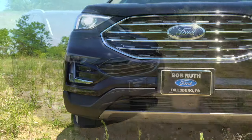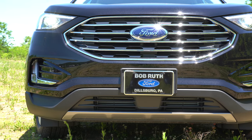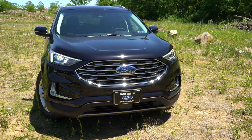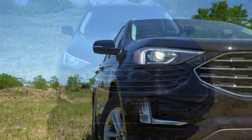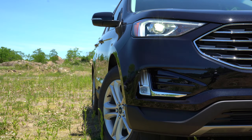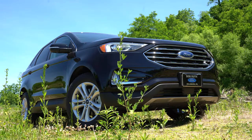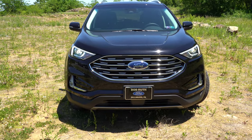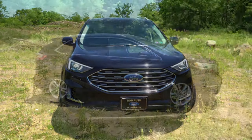Up front, the grille is the same across most trims — chrome horizontal bars — except the ST, which gets a black honeycomb front grille. All trim levels get full LED headlights (both low and high beam), automatic headlights, LED fog lights standard on the SEL and up, and LED daytime running lights standard across the board.